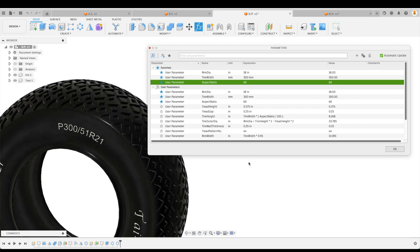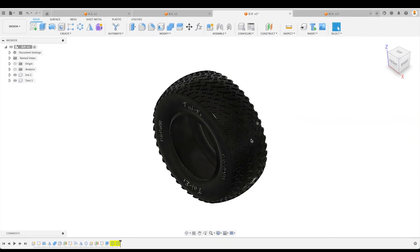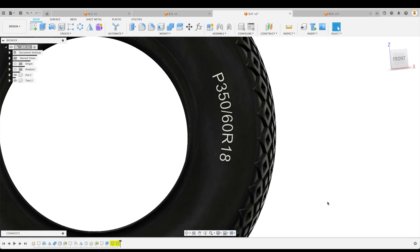Some of you might be wondering why I don't just uncheck automatic update and adjust all three expressions at once. Well, I could do that, but changing all parameters in one shot uses so much processing power that sometimes Fusion ends up giving up on us. That's why I only change one expression at a time — to give the processor a chance to breathe. Once we change our expressions, let's see if the text will update correspondingly. We press OK and give it a couple of seconds. The text has adjusted to our current parameters.